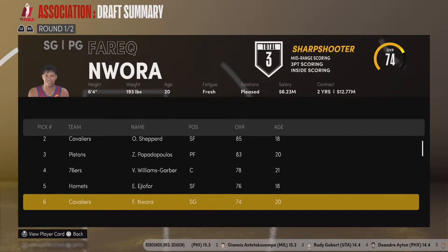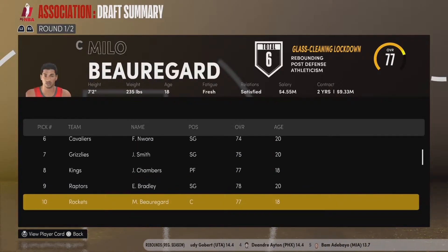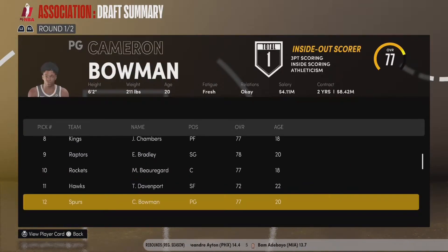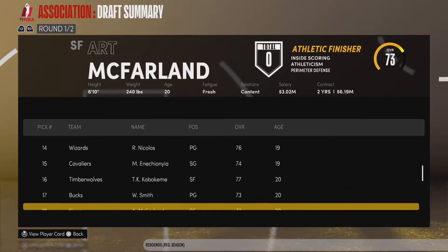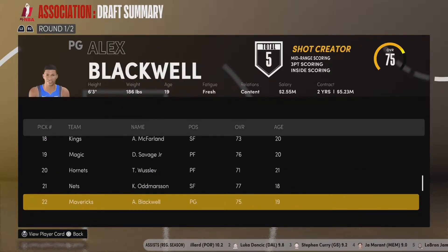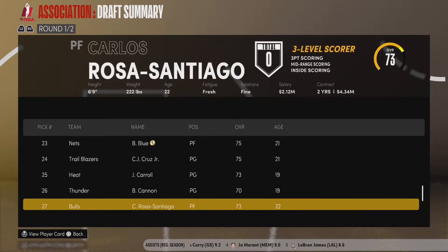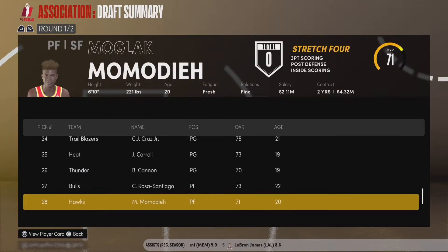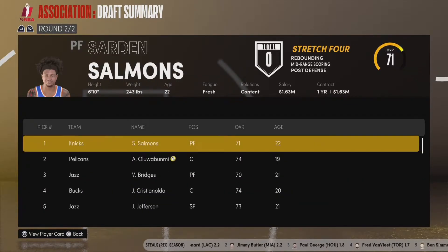We entered draft night with six picks, including the fourth and sixth overall picks in the NBA Draft. We moved up to get the second pick from the 76ers and drafted O'Davious Shepard, who we believe can be the future face of our franchise. With the other picks we kept, we selected Ferec Duara at pick six, Mamadou Anetionia at pick 15, and Zion Hopkins III at pick 38.